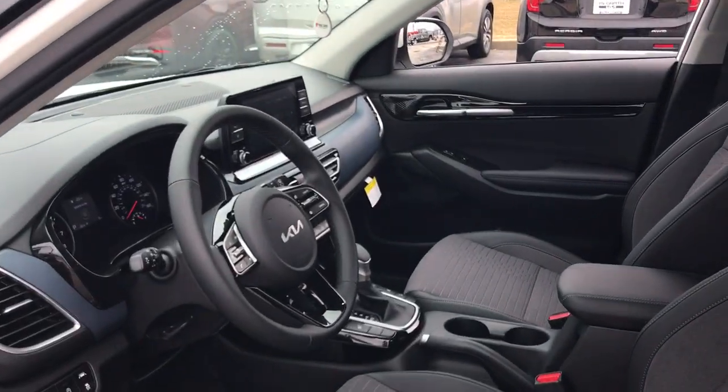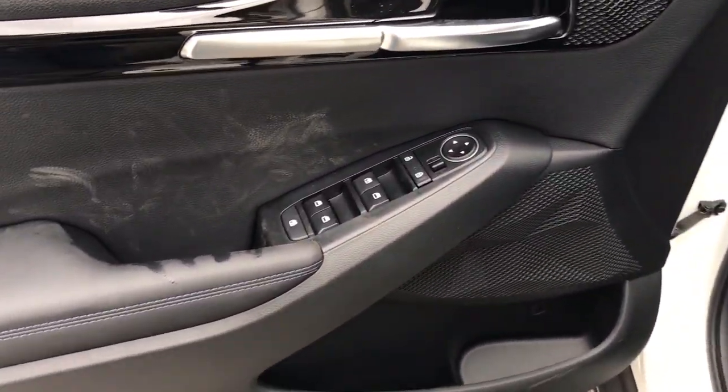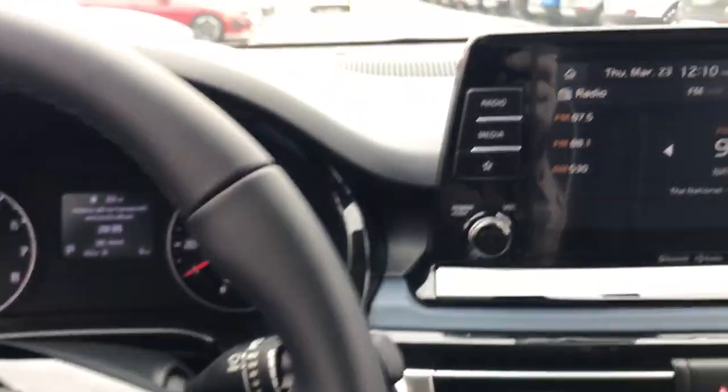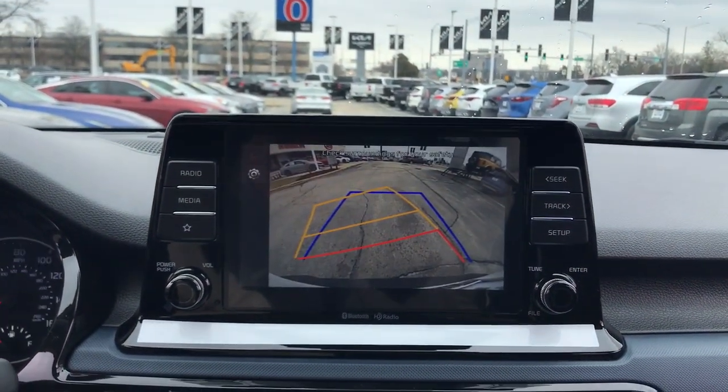These are just some of the great options this vehicle comes with: Apple CarPlay and or Android Auto, keyless entry, fog lamps, heated mirrors, alarm, heated front seat, aluminum wheels, electronic stability control, steering wheel audio controls, and rear spoiler.